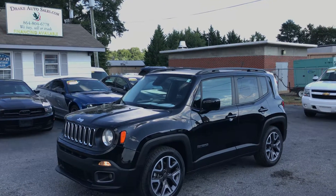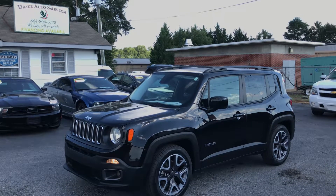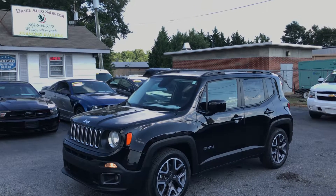Again, this is Christopher Morton of Drake Auto Sales. Come in and ask for me by name. Our number is 864-398-6110. Have a great day!